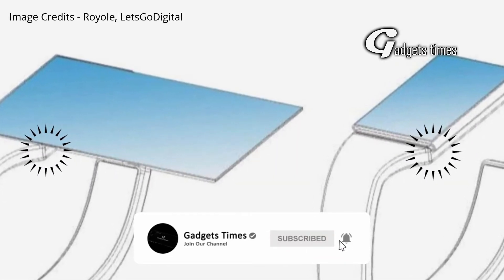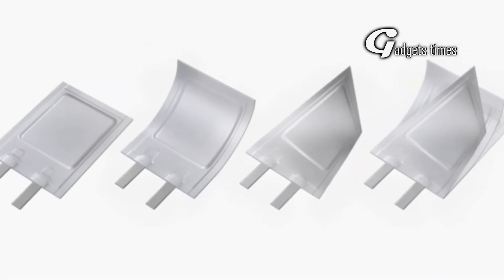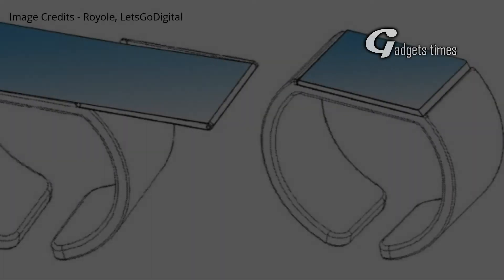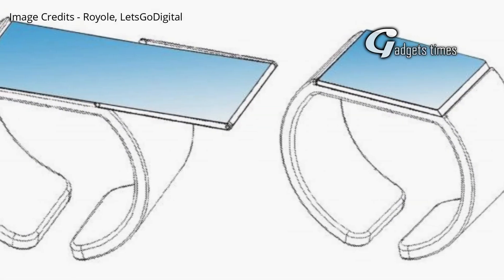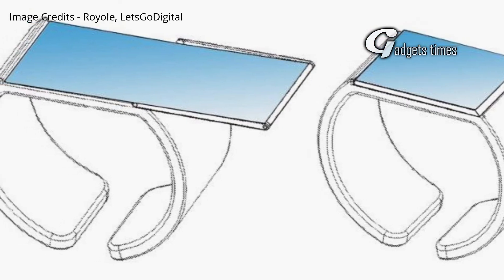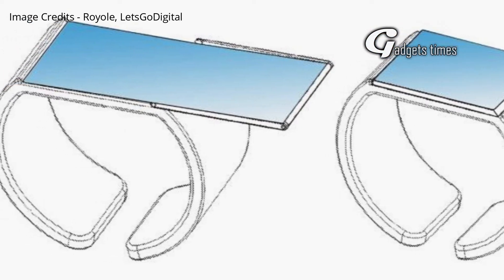Magnets are placed behind the display to stop the screen from flipping open when you're walking around with the device on your wrist. It also uses a flexible battery that is placed inside the watch band itself. Another patent shows an alternative design — the display on this smart bracelet unfolds in a different direction and is said to use a type of rotating mechanism.